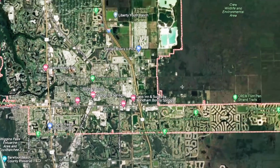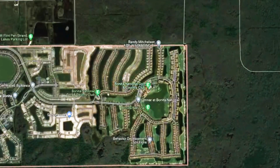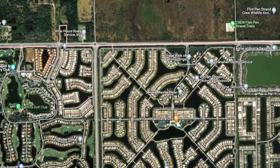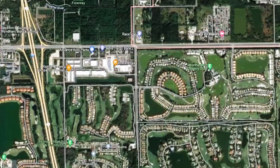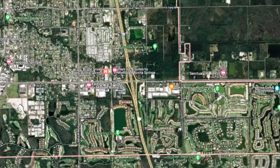The areas that had absolutely no damage or very minimal damage are these gated communities like Bonita National Golf Course, Palmyra, Village Walk. All these communities that are east of 75 had very little damage due to Hurricane Ian.